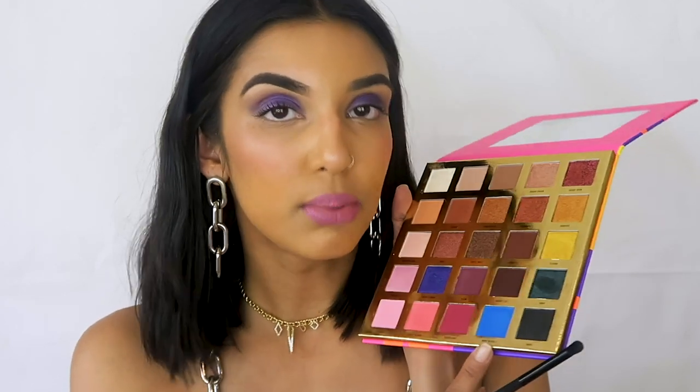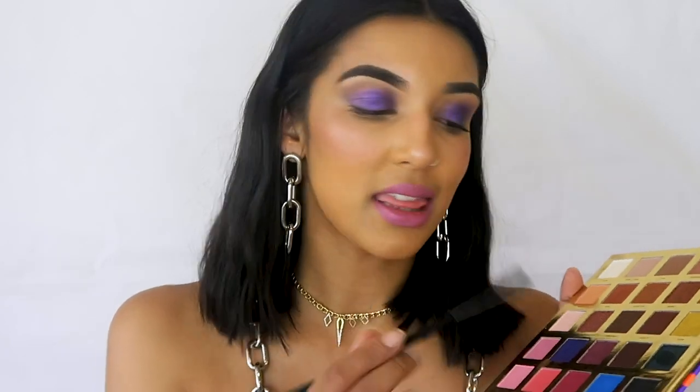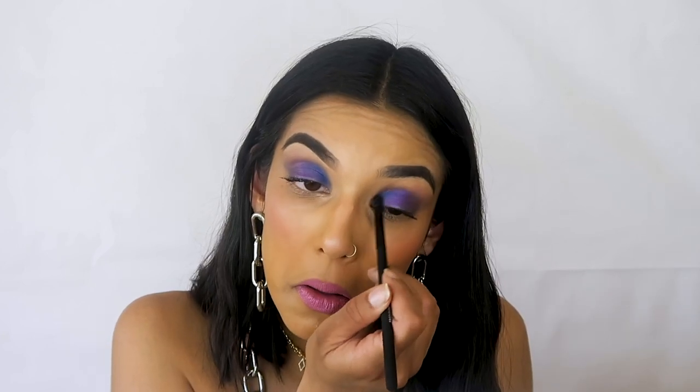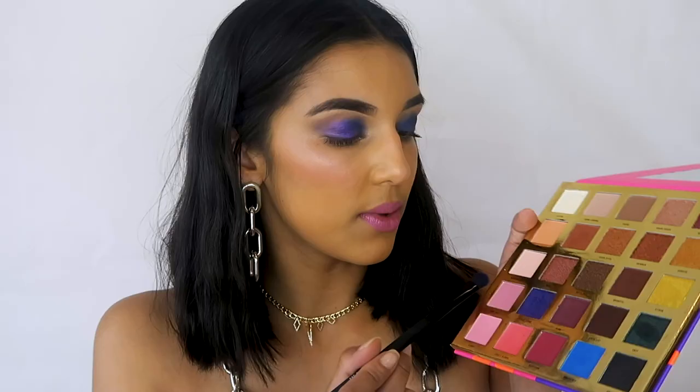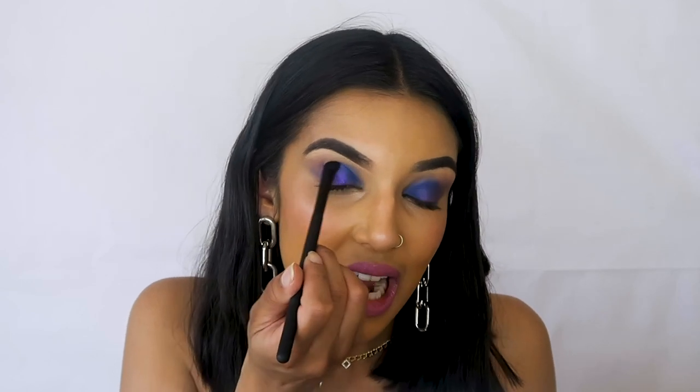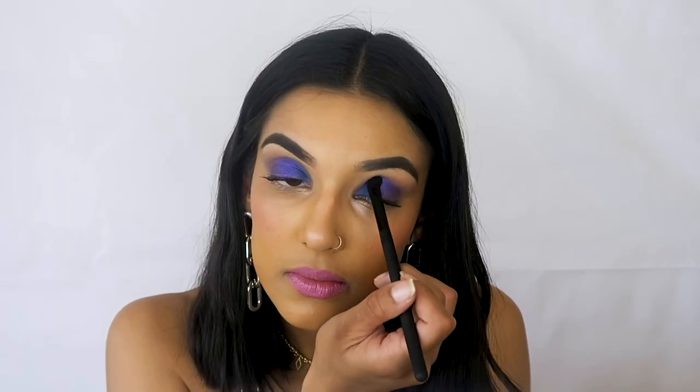I'm going to be using the color Baby Blues — this beautiful popping blue shade. I'll take that precision brush from Mecca and make sure you're tapping off the extra color because you don't want too much fallout. We're going to add it to the inner corner, essentially applying it on top of the purple, and that's going to create a really nice navy. I'm going back in with Violet Femme, swiping that on the mid section of my eye and then blending the crease out with the blue — that's going to elevate this look just that little bit more.